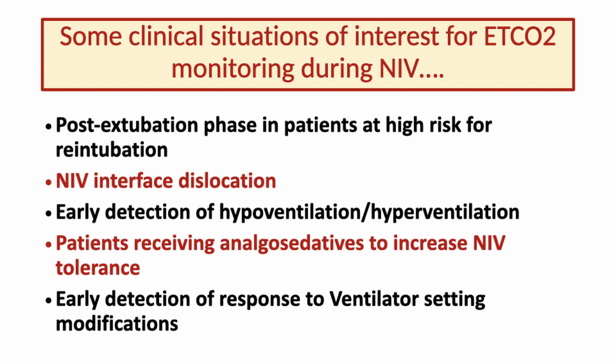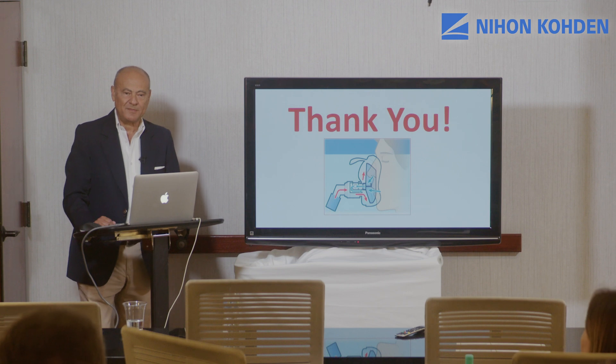However, this is not the only clinical situation in which this technology can have an interesting application. I have identified four additional ones. First, as described, the post-extubation phase in patients at risk for re-intubation. But also: to rapidly detect partial NIV interface dislocation; for the early detection of hypoventilation or hyperventilation phenomena; for patients who need analgo-sedation to increase NIV tolerance and are therefore prone to its effects on respiratory drive and timing; and for the early detection of response to ventilator setting modifications. Thank you for your attention.